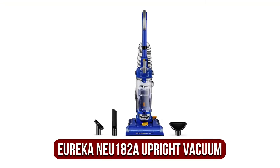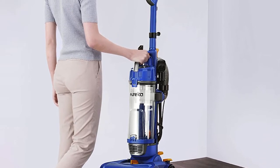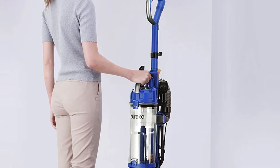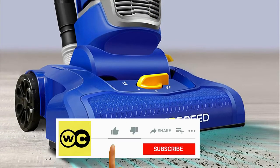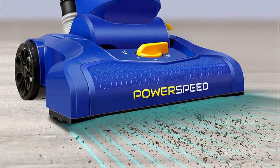At number one is the Eureka NOI 182A Power Speed upright vacuum. If you're working on a tight budget but do not want to sacrifice quality, then you're in luck — this is ideal for you. For a budget upright model, it comes with several impressive features. With a weight of just 10 pounds, this Eureka Power Speed packs a lot of tough-duty cleaning power in a lightweight body. It comes with a variety of accessories usable in areas such as couch cushions, stairs, and even window blinds.